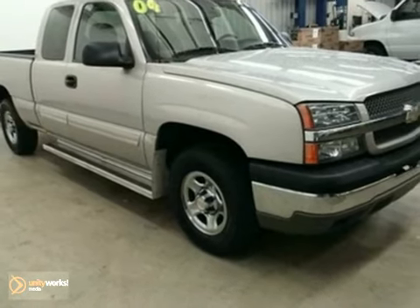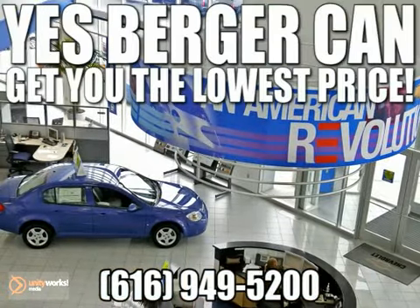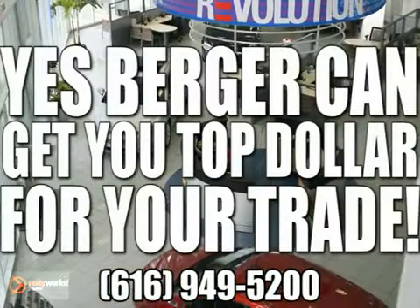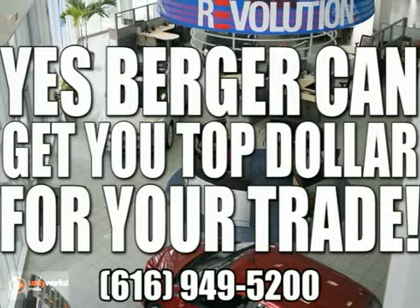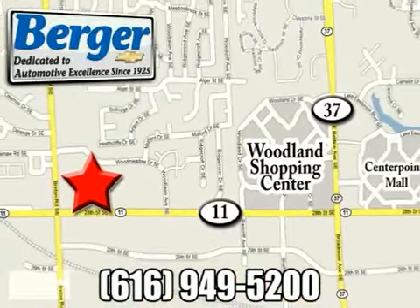Come in for a test drive today. Yes, Berger can get you financing. Yes, Berger can get you the lowest price. Yes, Berger can get you top dollar for your trade. We're conveniently located at 28th Street in Breton, just one mile west of Woodland Mall.